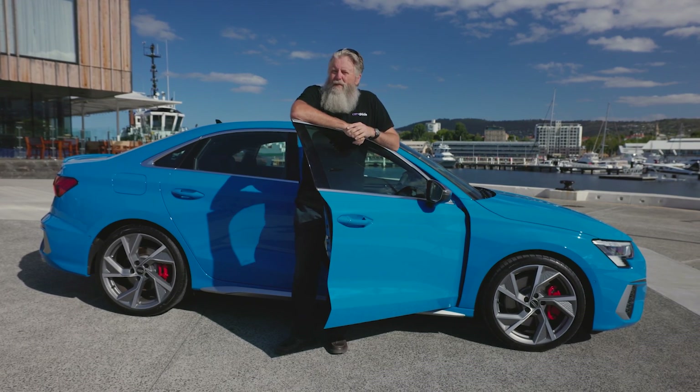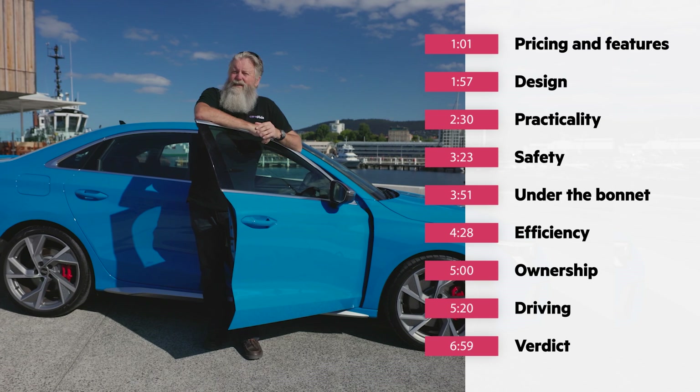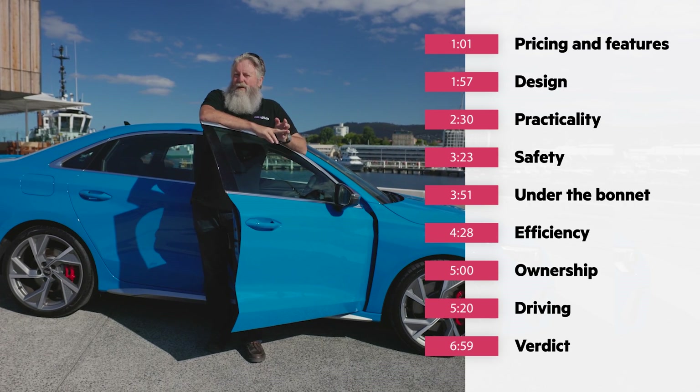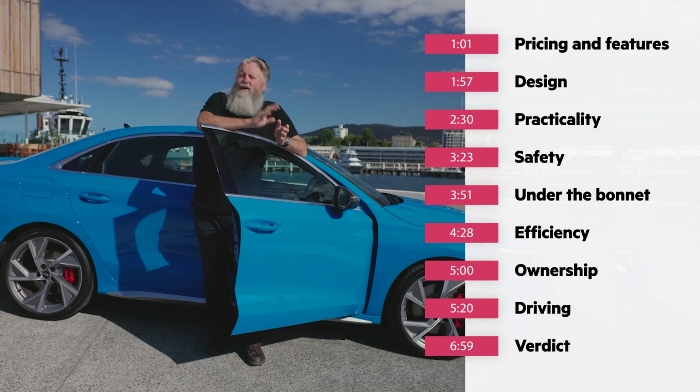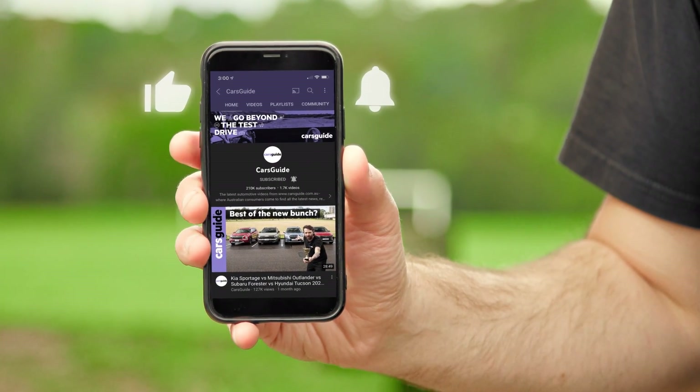This video will be broken up into sections, and someone much smarter than me will be adding time codes, so if you want to skip ahead, you can. The written review is also on the Cars Guide website, and if you're watching this on YouTube, don't forget to like, subscribe, and ding the bell, and we'll keep you up to date with new videos as they happen.